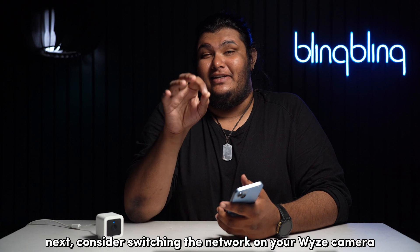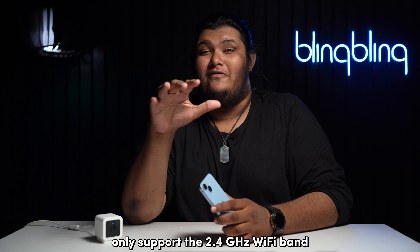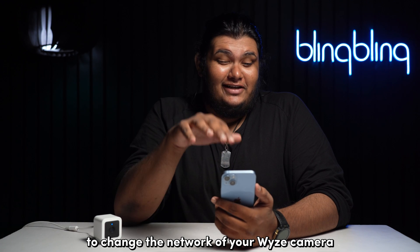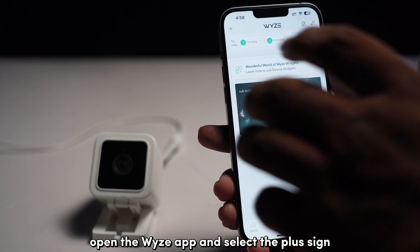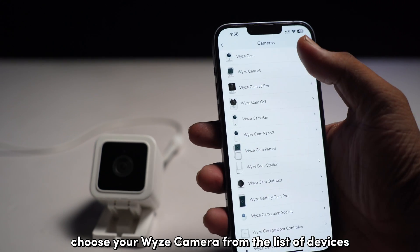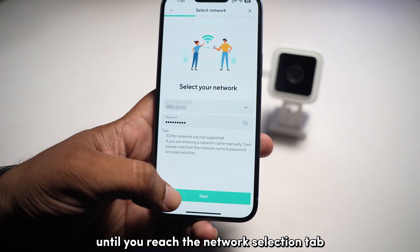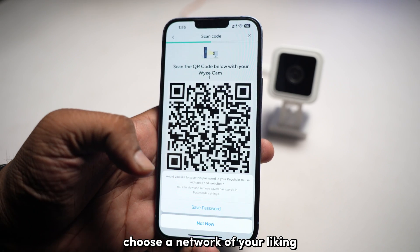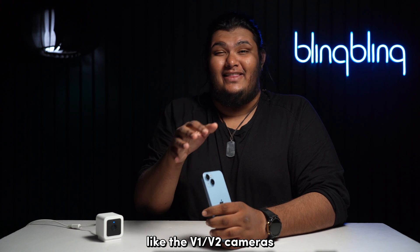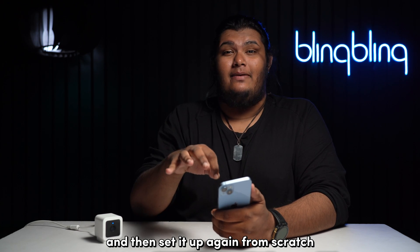Consider switching the network on your Wyze camera. Older Wyze cameras only support the 2.4 GHz Wi-Fi band, while newer models have dual-band support. To change the network, open the Wyze app, select the plus sign, then Add Device, and tap on Cameras. Choose your Wyze camera from the list and follow the setup process until you reach the network selection tab. Choose a network and enter the login credentials to complete setup.